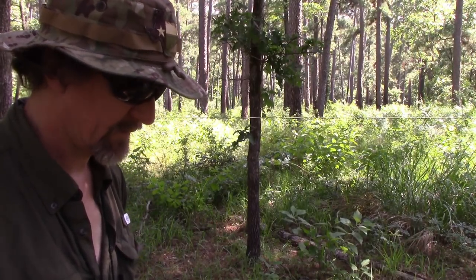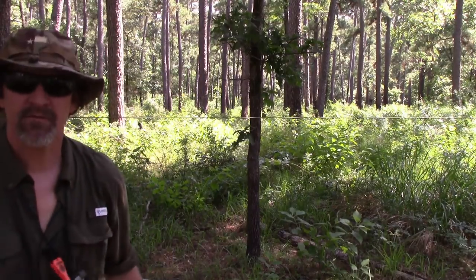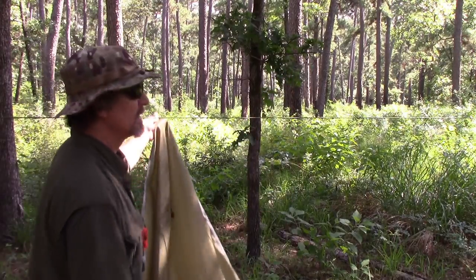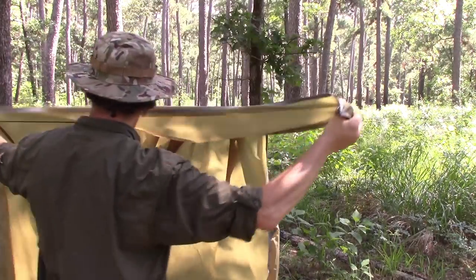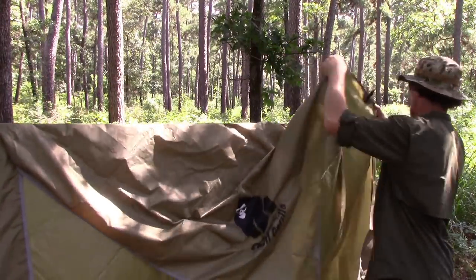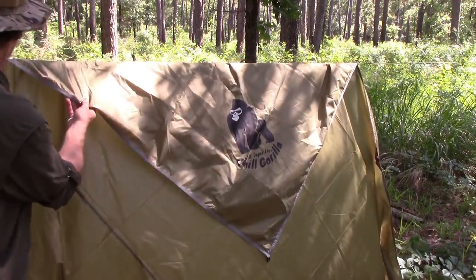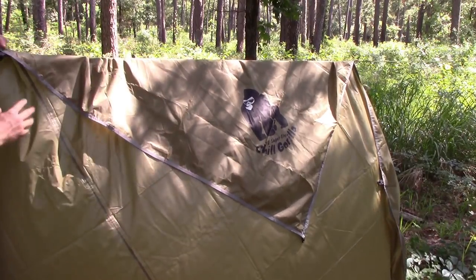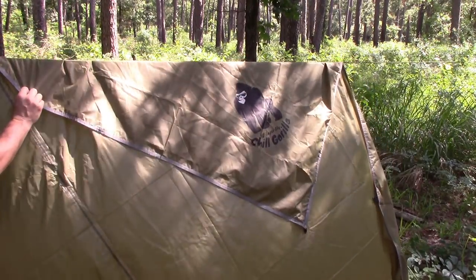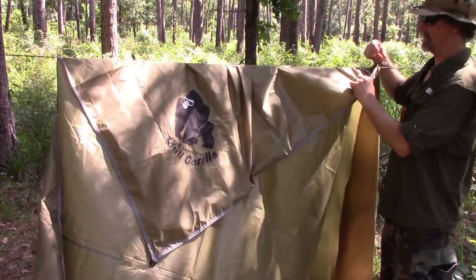This is where it gets real simple — just take one of the corners and drape it over your ridgeline. I took one of the corners and draped it over the ridgeline. You want to go to about the middle of the side, so it sits on the ridge in the middle of the side.